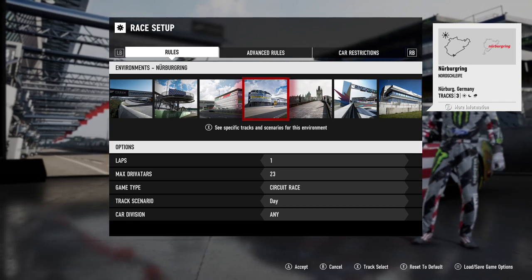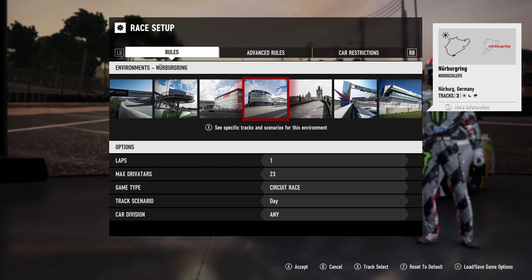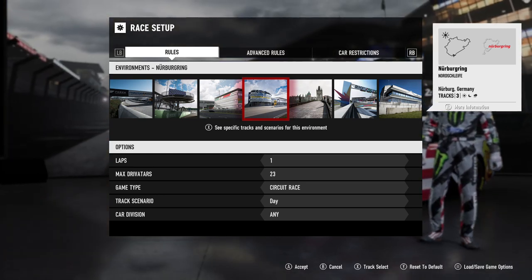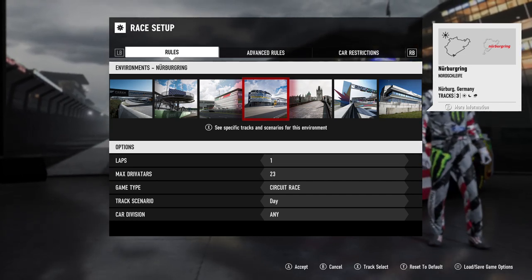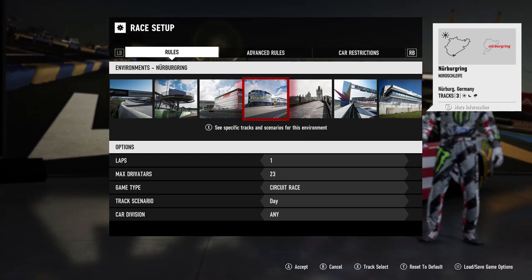We'll be doing NASCAR, maybe we can do IndyCar, Formula One, or a Civic or something like that. You can just pick — try to pick random, maybe funny things. And I'm gonna be keeping a timesheet. It's nothing competitive or anything, just comparing stuff, and it'd be kind of fun to do.